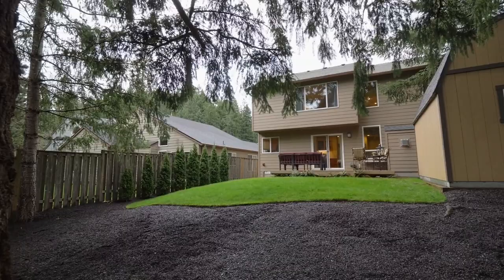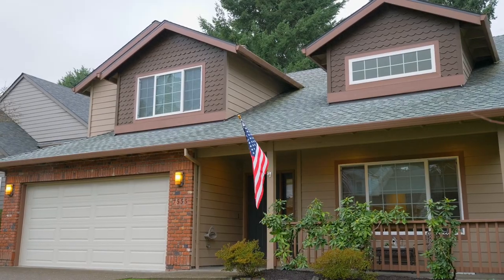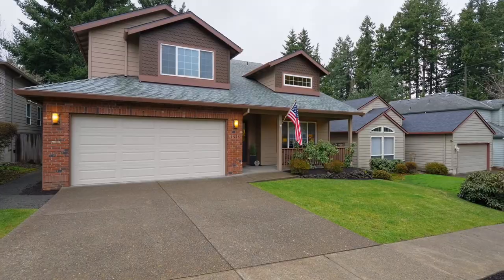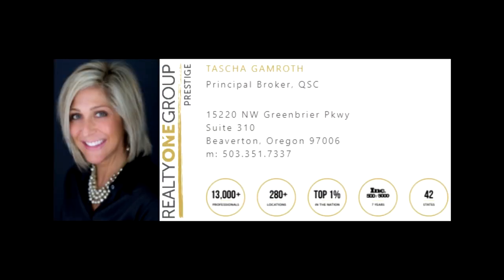A home run filled with thoughtful updates in a fantastic location — it's all here waiting for you to call home. For more information, please contact Tasha Gamroth with Realty One Group Prestige at 503-351-7337.